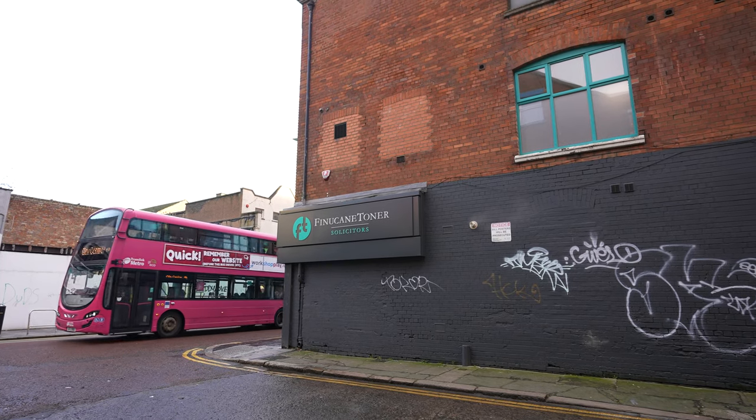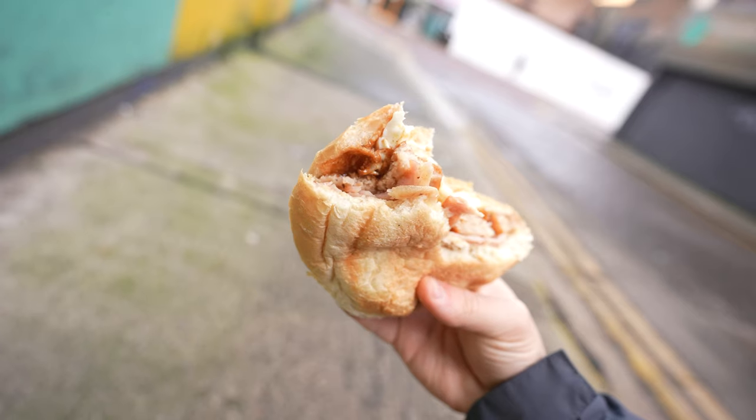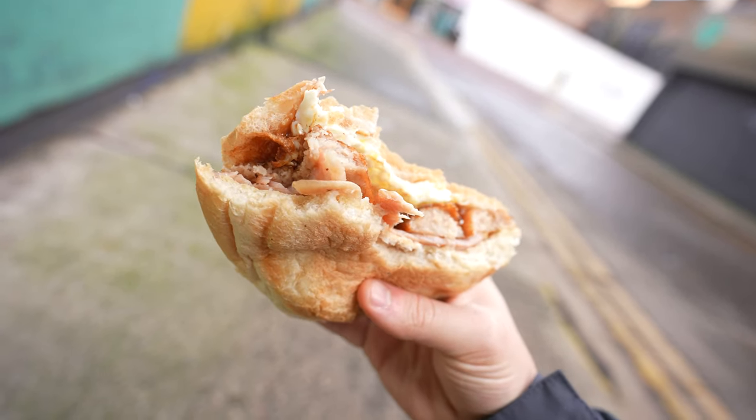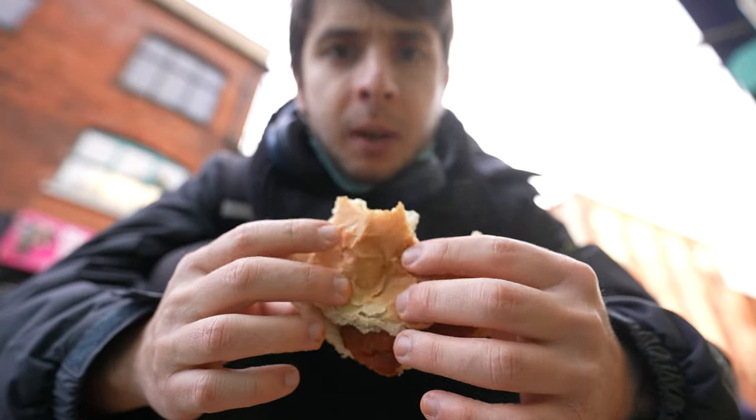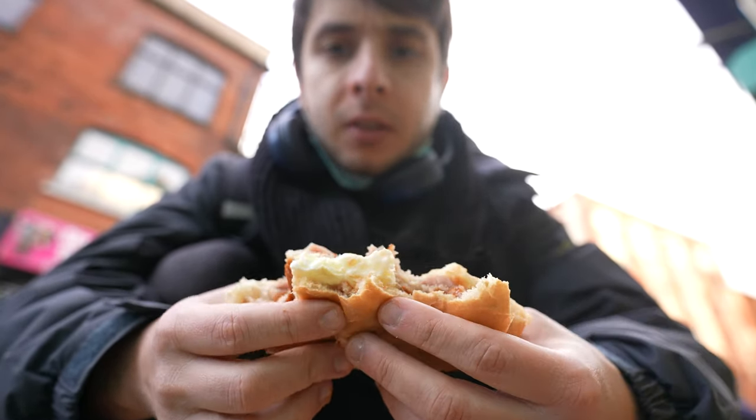You definitely need this to start your day in Belfast. I think I just paid like two pounds eighty or something, so definitely a bargain. It's falling apart a little bit, but the bun is doing a good job holding all the stuff together.